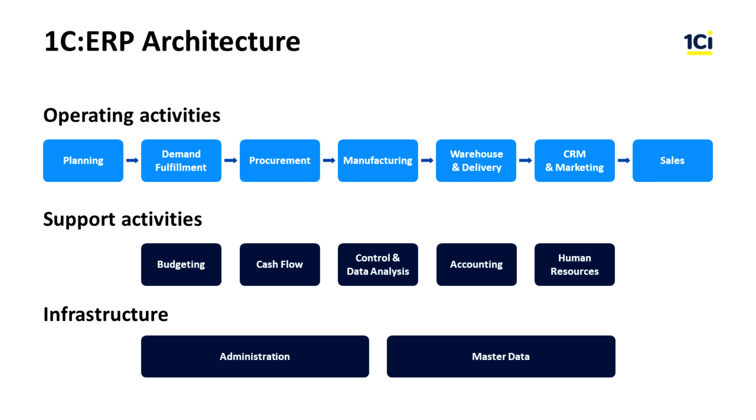Let's list 1C ERP subsystems and their functions. Note that when implementing 1C ERP, you can enable only those subsystems that are needed. The Planning subsystem serves for sales and operations planning and master scheduling. It helps to plan the level of activity for sales, production, and procurement.